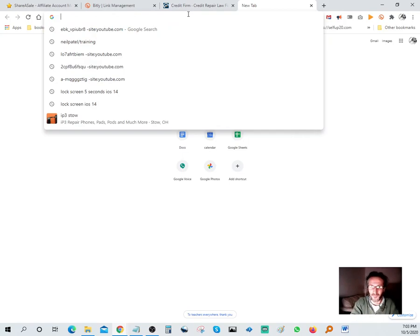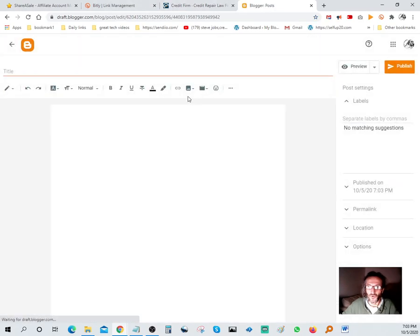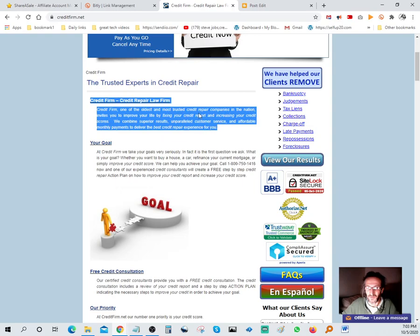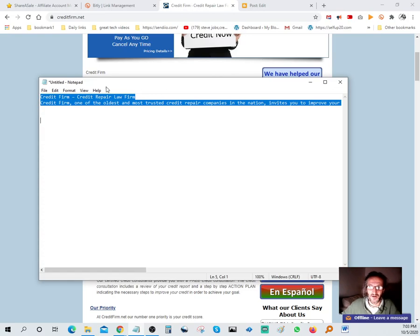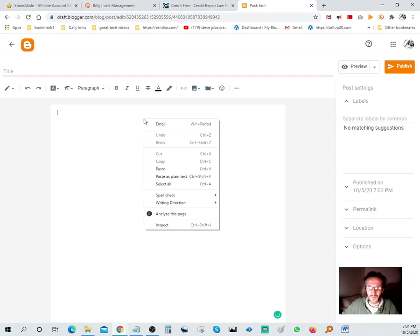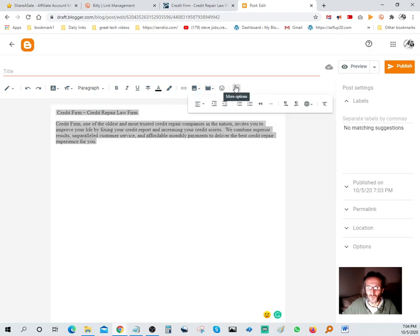Another thing you can do is open up Blogger and create a new post. Blogger is owned by Google, it's 100% free. If you have a Google account you can automatically log in. What I'm gonna do is grab this headline here from the offer page - 'Credit Firm' - copy it. I like to paste it into Notepad first just to strip all the formatting out of it.